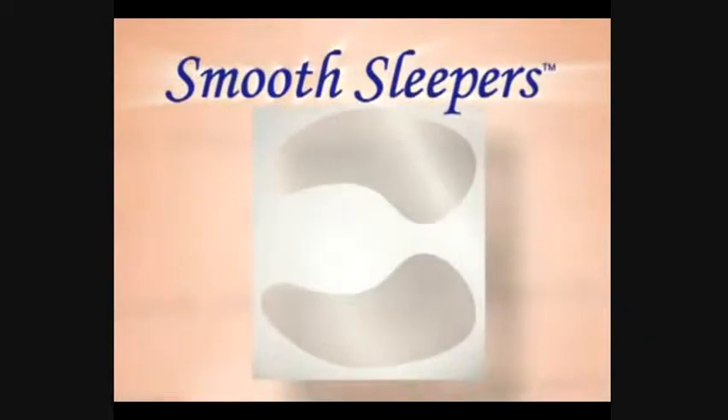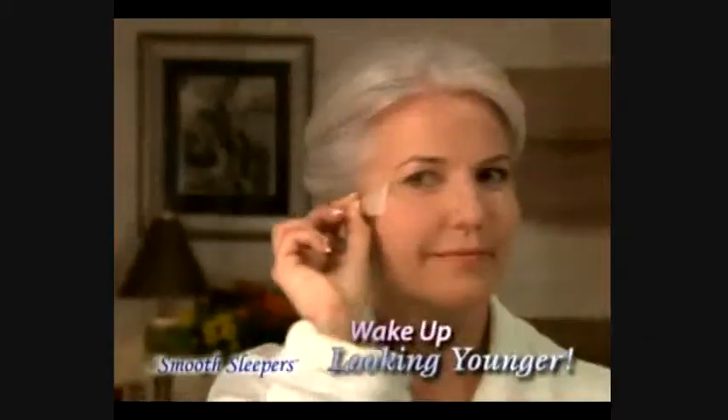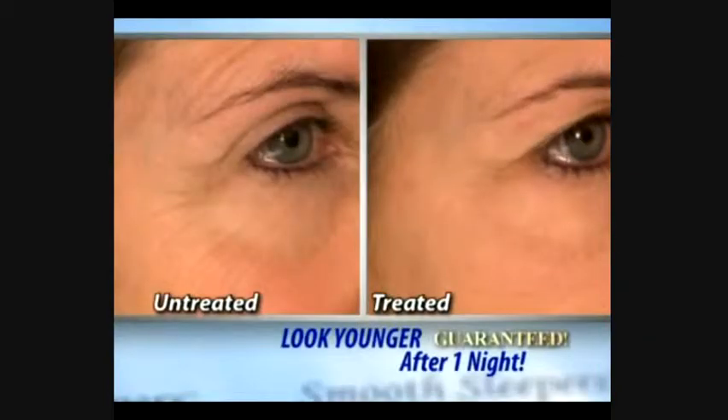But now, there's Smooth Sleepers, the cosmetic sleep strips that help you wake up looking younger. After one night, guaranteed.